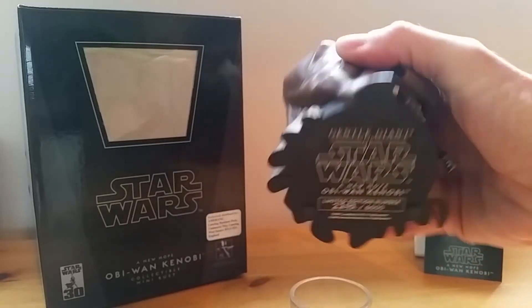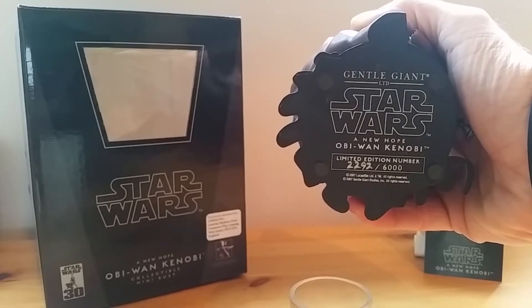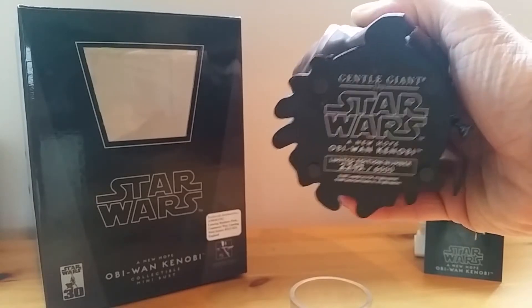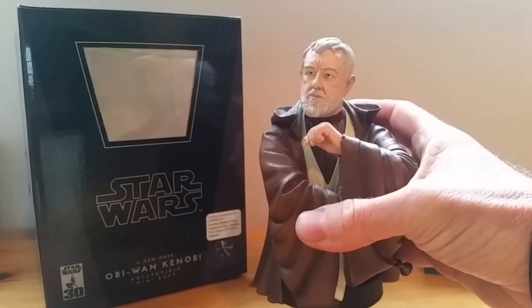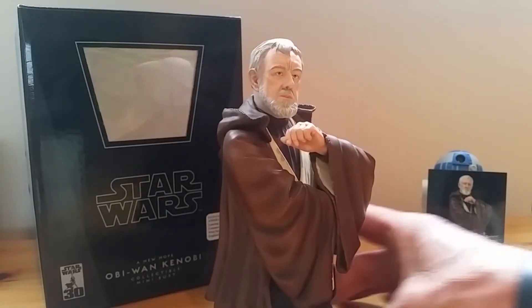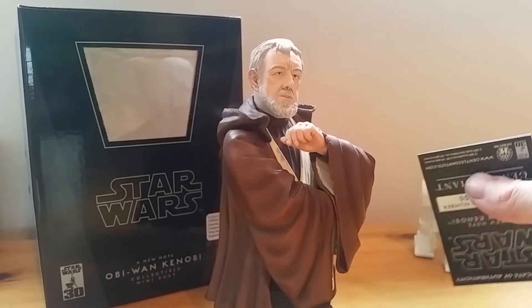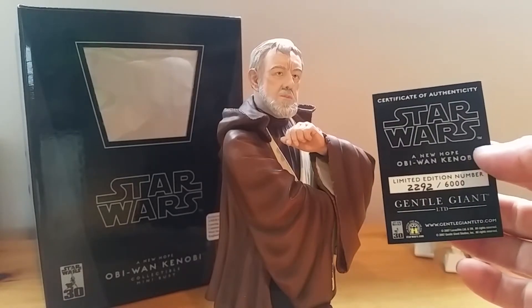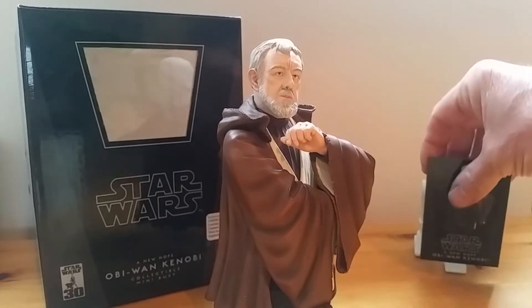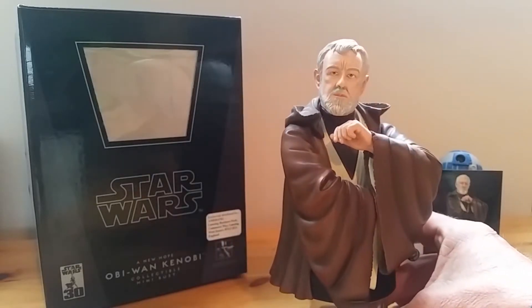There's the limited edition number — 2292 of 6000. It's quite an old bust now, long sold out. They also made a hologram version of this which was like an exclusive — I didn't bother getting that.